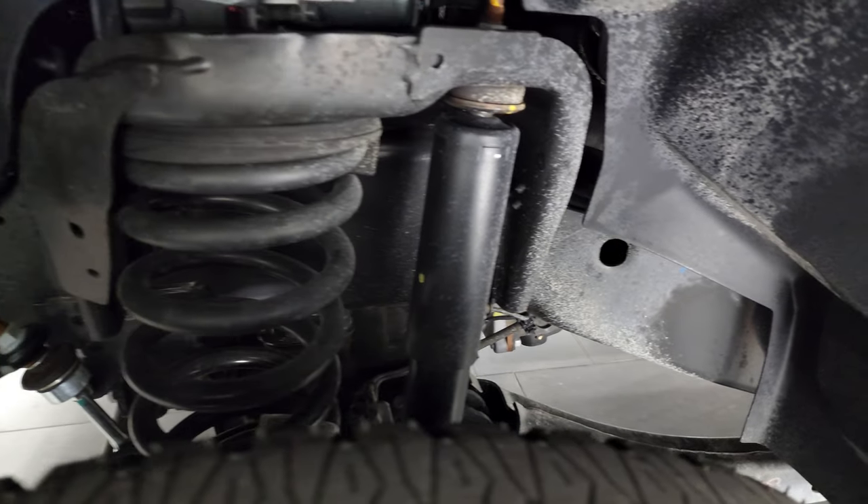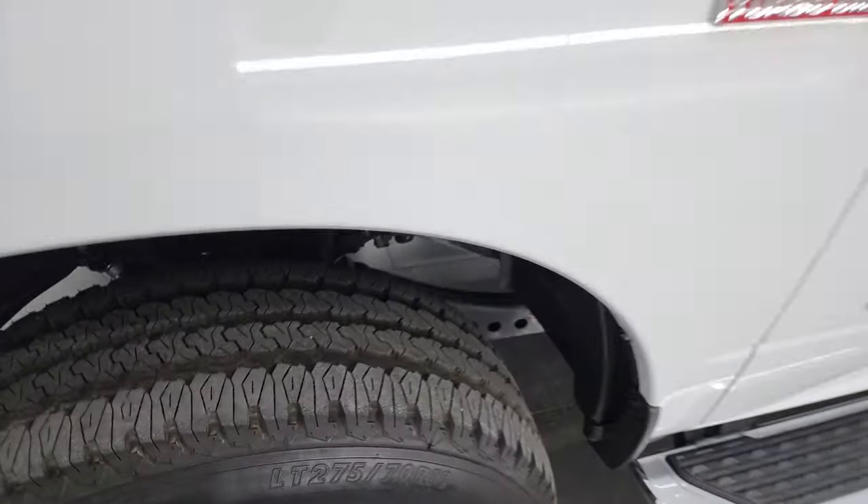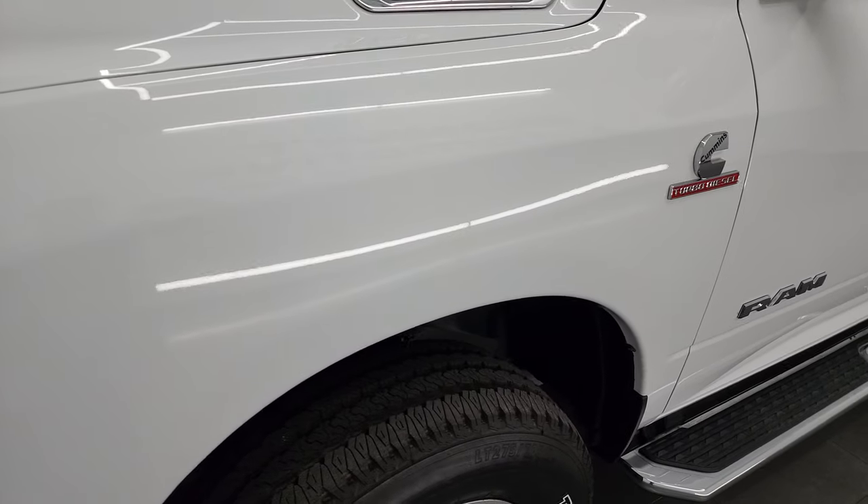Frame and underbody is exceptionally clean on this truck. This is a one-owner, clean title history, clean Carfax out of Louisiana.